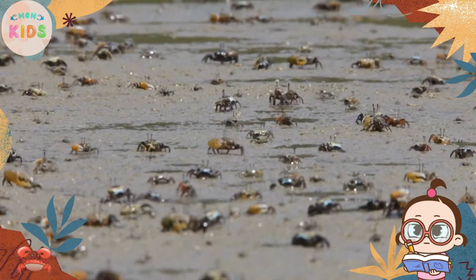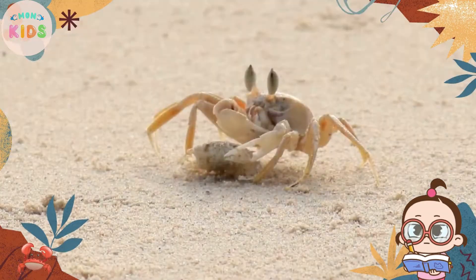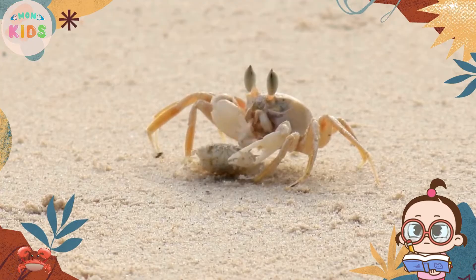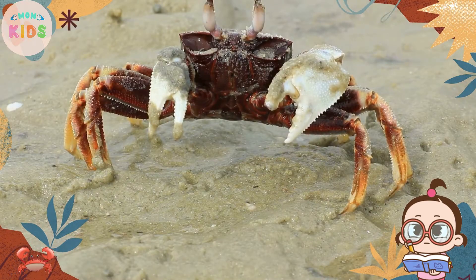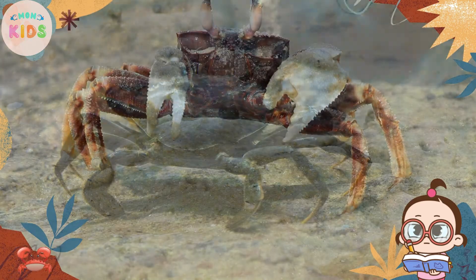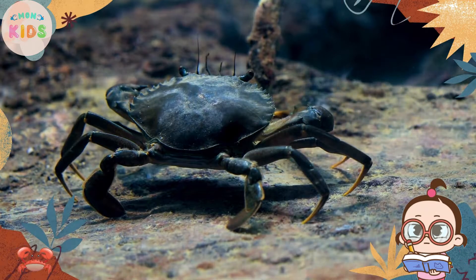Crabs have different ways to defend themselves from predators. Some crabs have sharp pincers that they use for protection, while others have strong exoskeletons that provide physical defense. Some species can also camouflage themselves to blend into their surroundings, making it harder for predators to spot them.